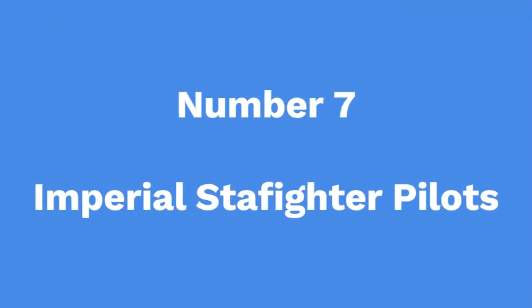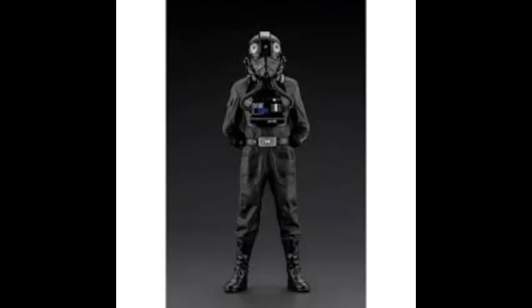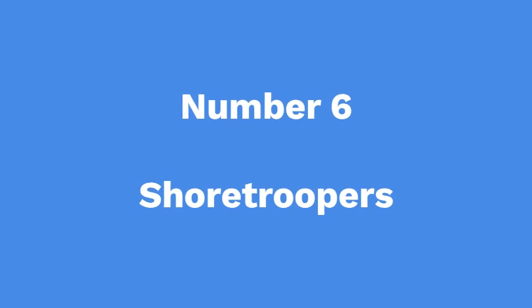Number 7: Imperial Starfighter Pilots. Starfighter pilots, more commonly known as TIE fighter pilots, were stormtroopers trained to fly all the TIE line spacecraft. They had a life support system and gravity pressure boots. Some pilots carried an E11 blaster or a blaster pistol.